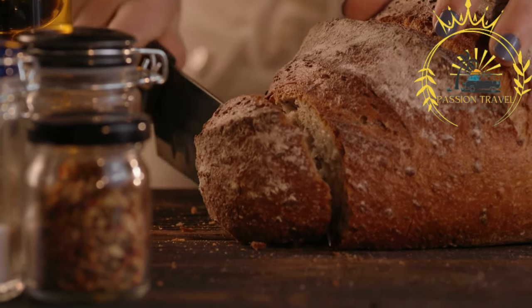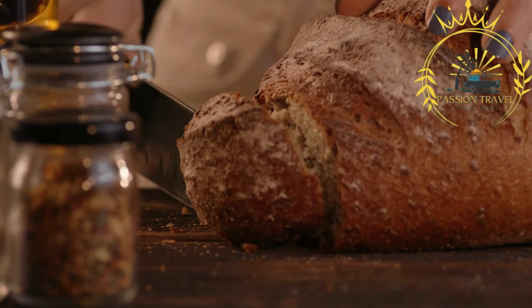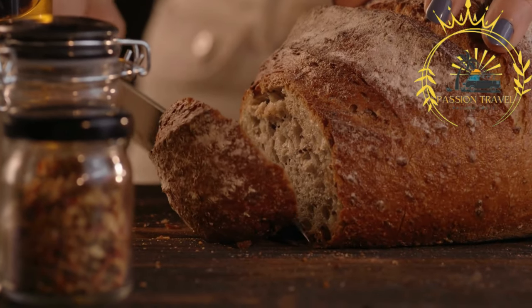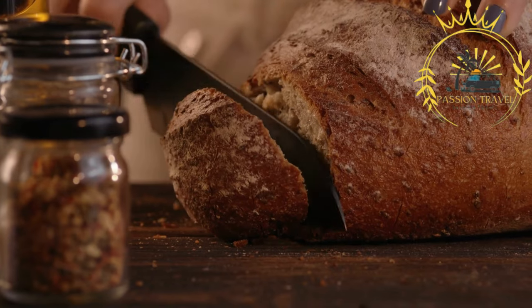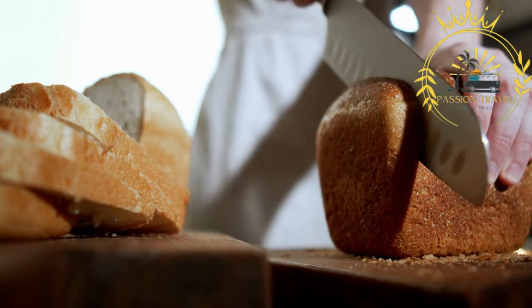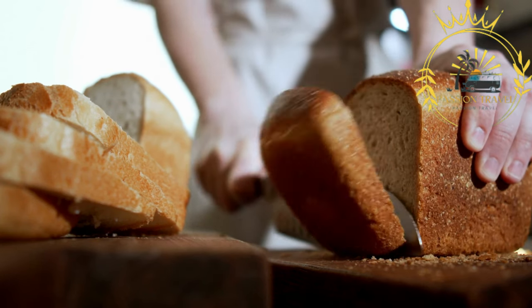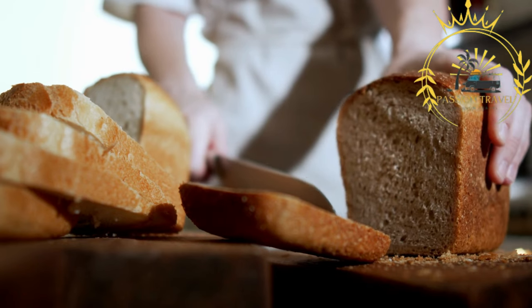It's worth noting that while Ålandic bread is specific to the Åland Islands, similar types of dense and hearty rye bread can be found in other Nordic countries, such as Sweden and Norway. These breads are often enjoyed as part of traditional Nordic cuisine and are known for their nutritional value and long shelf life.